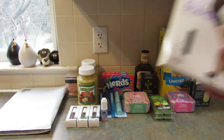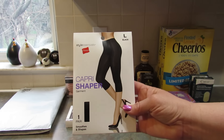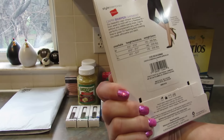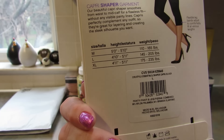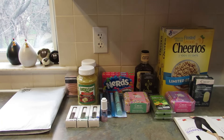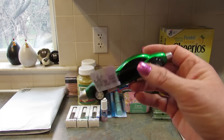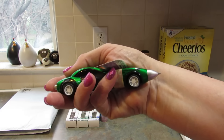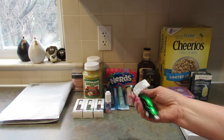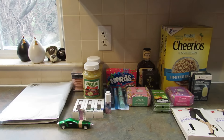Next I found by Hanes these capri shaper garments — one pair, smooths and shapes. They only had them in large, and I picked these up for my daughter. If she doesn't want them, we'll find somebody else who would. I picked up two of those for her. Then by the register I saw this adorable little pen — it's a race car shape. They had other colors; I just grabbed a green one. Isn't that the cutest thing?